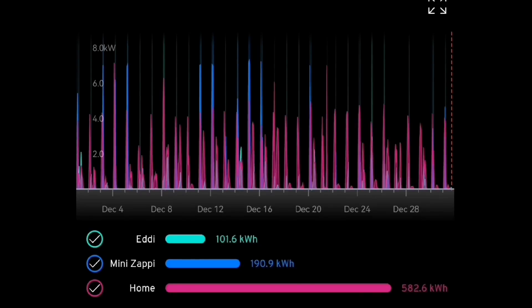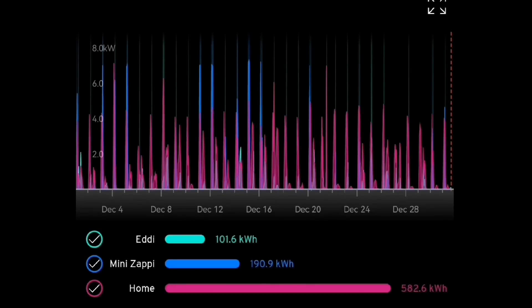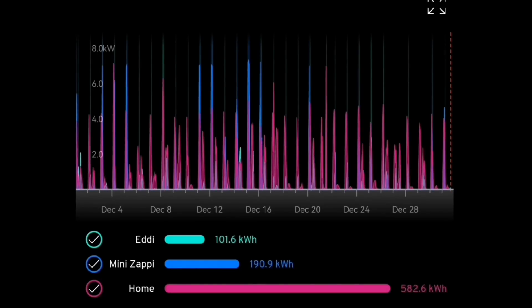House usage for the month: 582.6 kilowatt hours — that includes battery charging. What's amazing is that figure is almost identical to last December's 584 kilowatt hours, just two kilowatt hours difference. We've had very similar usage within the house including battery charging, and the savings we've had with solar and the Eddy have offset against the extra we've used for the Zappi — so we're in a very equal position compared to last December.